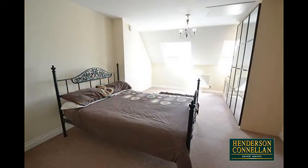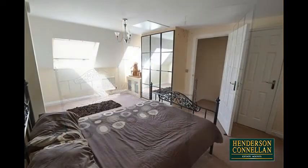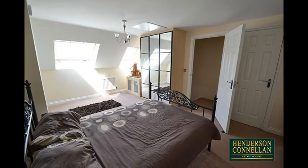Moving to the top floor, the super-sized 19x12 bedroom, ideal for a teenager or older child, with extensive eave storage space.